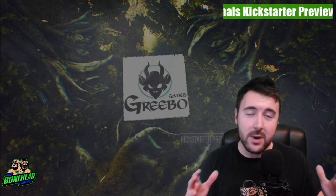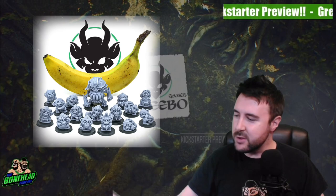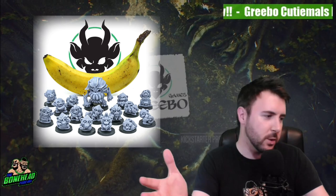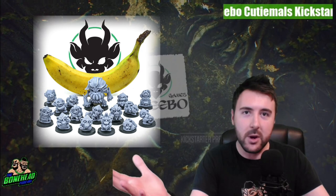Hey everybody, Ben here from the Bono podcast and we've got a very cool Kickstarter preview for you today. We are going to be looking at Greebo Games' next venture. We've got absolute tons of their miniatures to look at today. This is going to be their next campaign, which is going to be live in a few days time — maybe a week — very very soon.